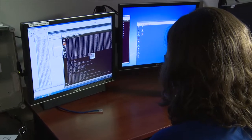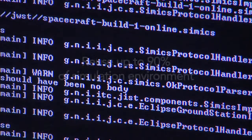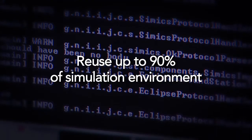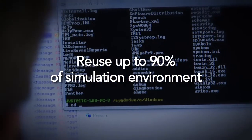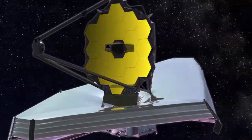NASA IV&V was able to leverage, through the use of Wind River CIMICS, the ability to reuse up to 90% of the simulation environment when going from one program to another — for example, from the GPM program to the James Webb Space Telescope program.